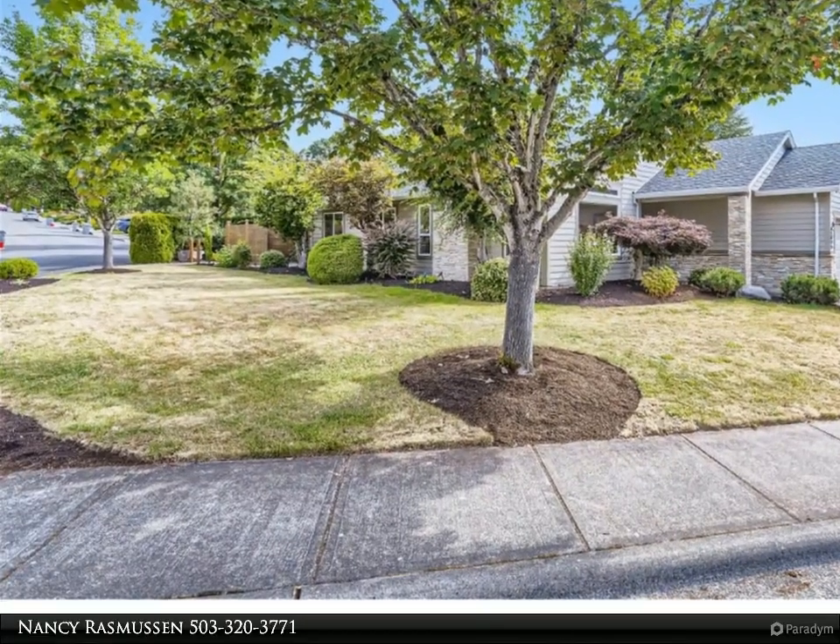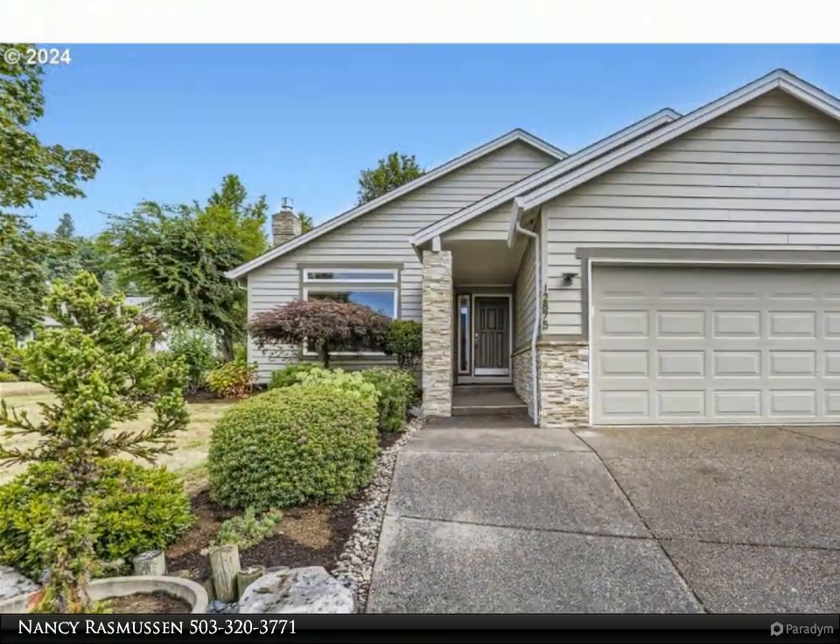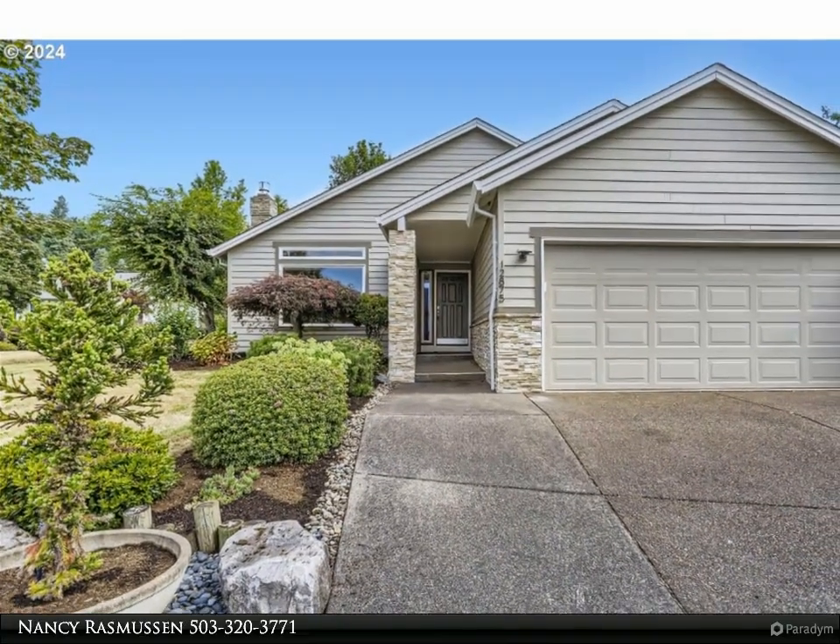Single level, two-bedroom, two-bathroom home with 1,433 square feet, hickory engineered wood flooring,